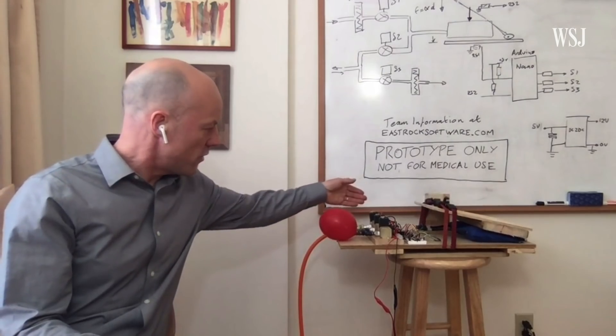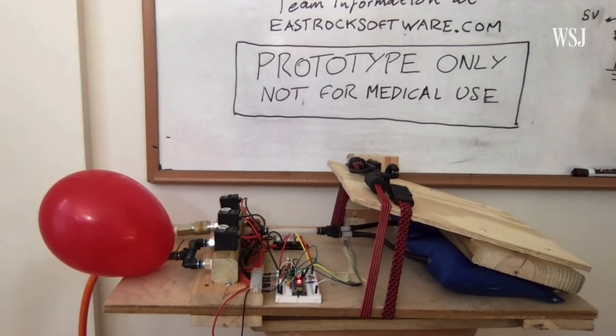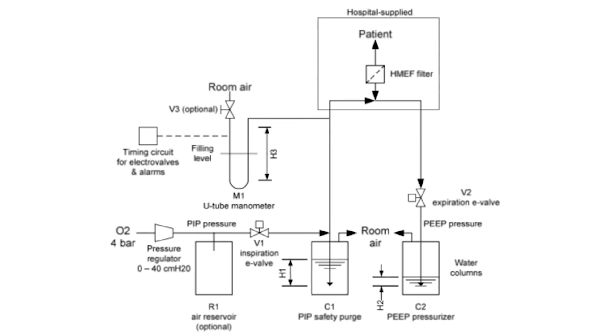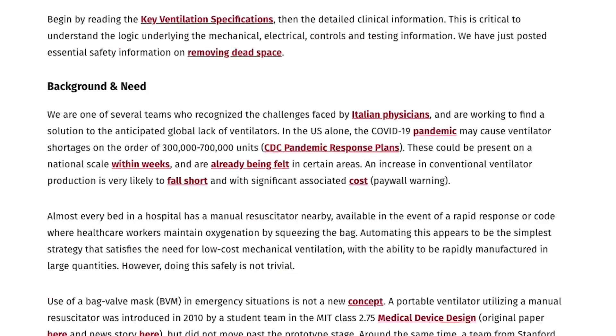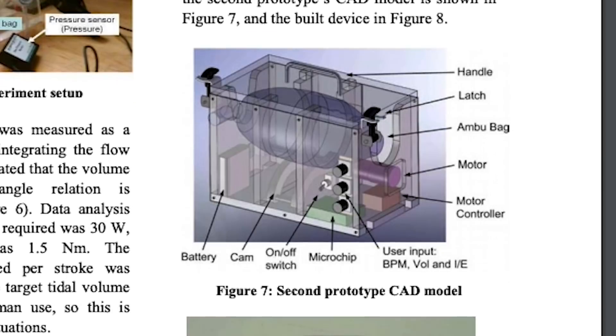And then it goes into one of these valves here, which controls inflating these bags at the back. But will any of these open-source plans ever turn into real ventilators that actually help save lives? MIT recently launched this website to resurface a 10-year-old project to automate a hand pump ventilator, also known as a manual resuscitator.